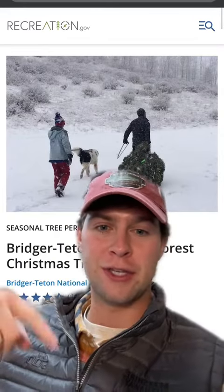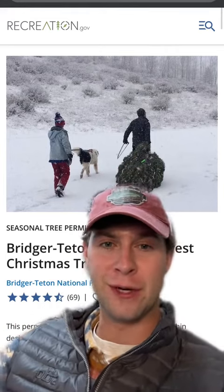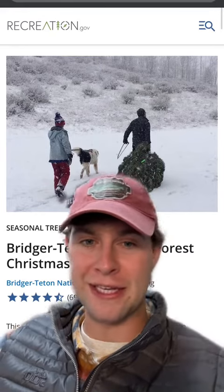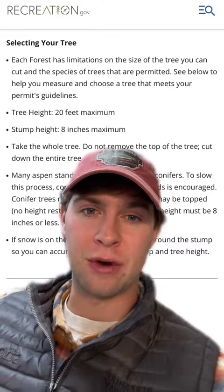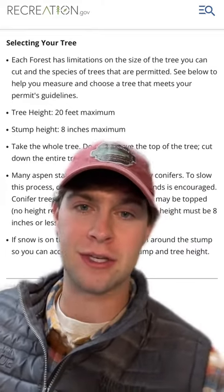Next, make sure you familiarize yourself with all the rules of the Christmas tree program for your national forest. For instance, I'm not allowed to go and cut down a tree in the middle of Jackson Hole Mountain Resort, even though that's technically in the national forest. Then familiarize yourself with the directions given so that you're getting the right tree and helping the ecosystem instead of hurting it.